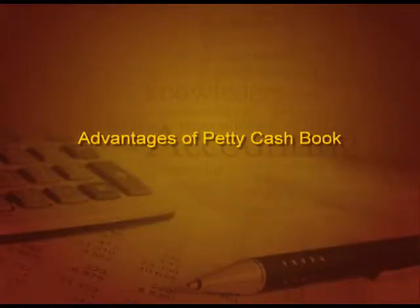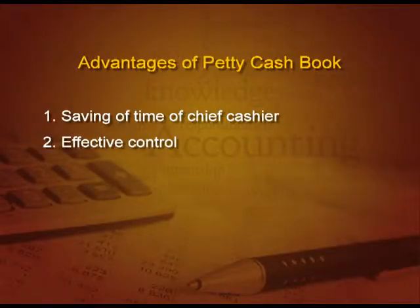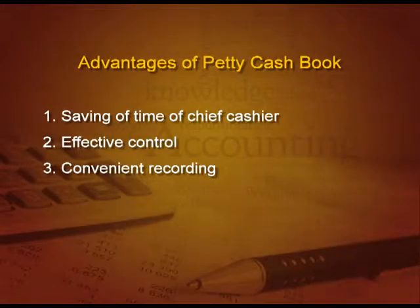What are the advantages of petty cash book? First and very important: it saves the time of the chief cashier. He can concentrate on big payments and discharge duties effectively. Second, effective control — it leads to less chances of fraud and embezzlement. Third, convenient recording. Recording insignificant details in the main cash book goes against the principle of materiality. Small amounts like 10 rupees conveyance or 25 rupees stationery are insignificant for a big business, so we make a separate book for them.